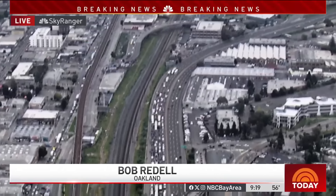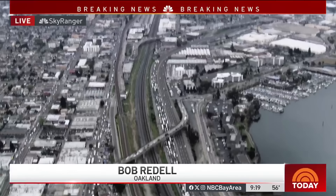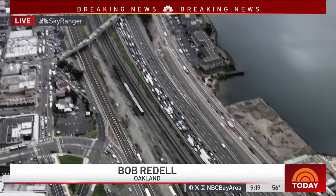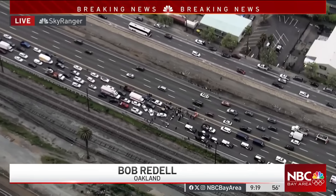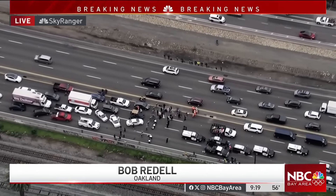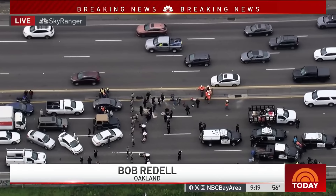Earlier they had a grinder — a metal grinder — which is one reason why it's probably taking time. A CHP officer is now starting up a gasoline-powered grinder and cutting through some right now. They may have had a plasma torch out here as well.